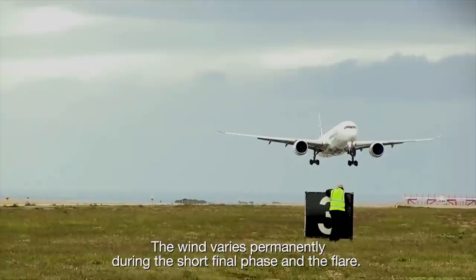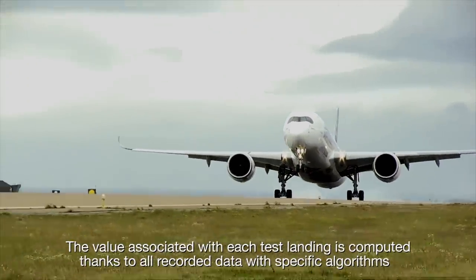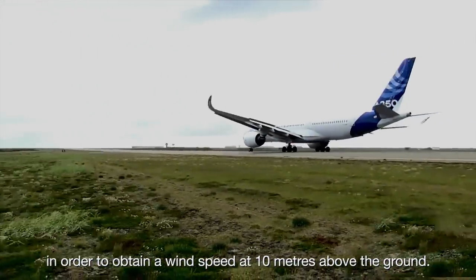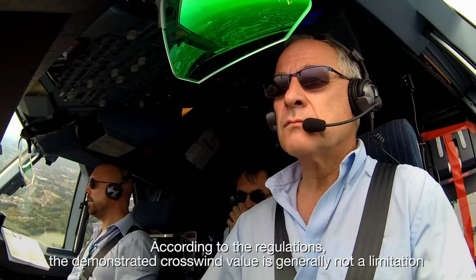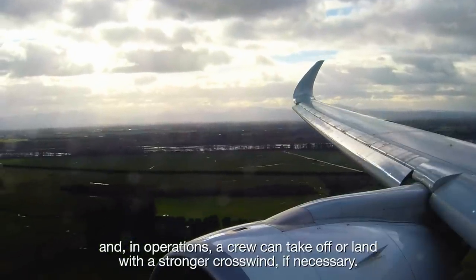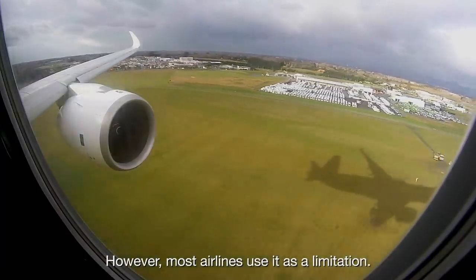The wind varies permanently during the short final phase and the flare. The value associated with each test landing is computed, thanks to all recorded data with specific algorithms, in order to obtain a wind speed at 10 meters above the ground. According to the regulations, the demonstrated crosswind value is generally not a limitation. And in operations, a crew can take off or land with a stronger crosswind, if necessary. However, most airlines use it as a limitation.